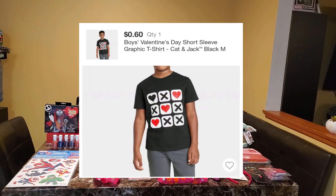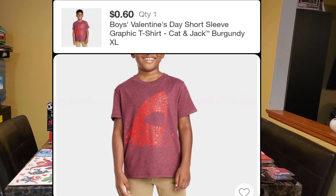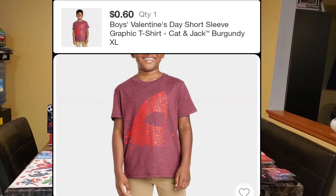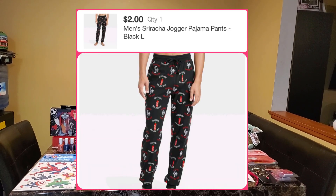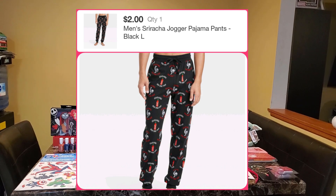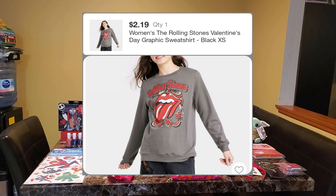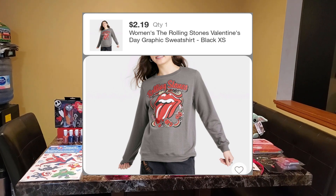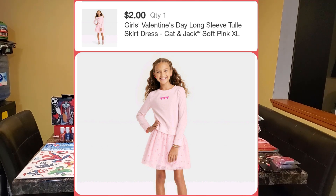I also got some clothes but I don't have them with me. They were mostly for my daughter, so I'll put the image of them from my Target app on the screen so you guys can see what they were and how much they cost. I'm going to try to give you guys how much everything cost based off my receipts — if not, I'll just put it on the screen.